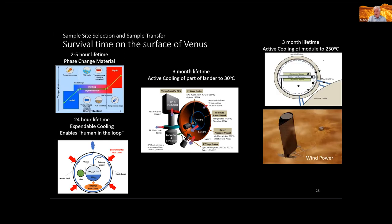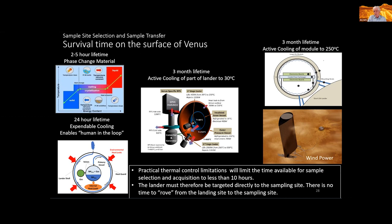JPL a couple of years ago looked at using wind power on the surface, taking advantage of electronics that can operate at somewhat higher temperatures so you don't have to cool things quite as much — but it turns out to be pretty tough. You can't just put a windmill on the surface; you have to float the rotor up to something like one kilometer in the atmosphere to get usable wind. Realistically, time available on the surface for sample selection and acquisition will be less than 10 hours, and with some heroic work in reducing dissipation and new insulation approaches, it's not going to be much longer than that.